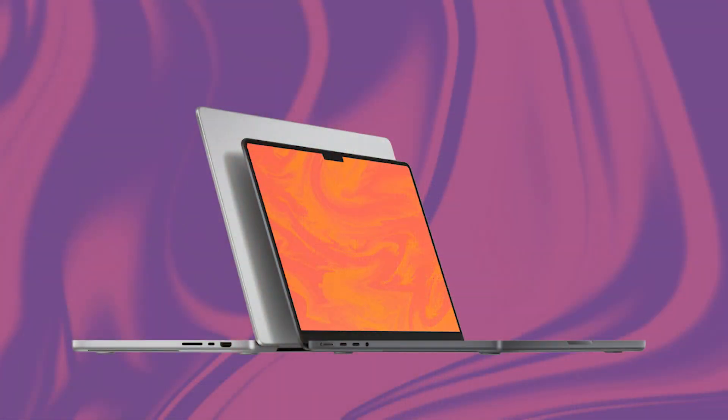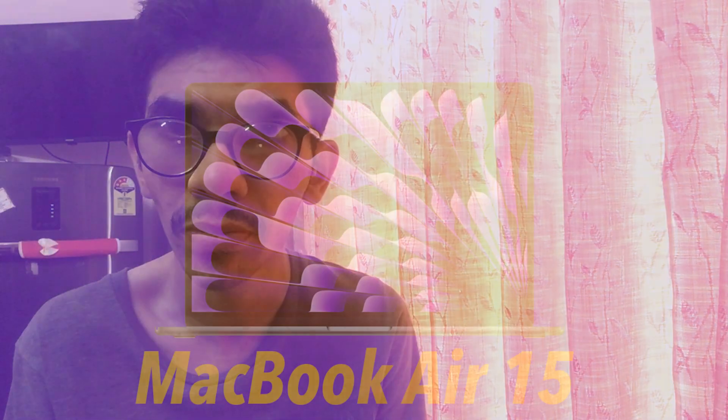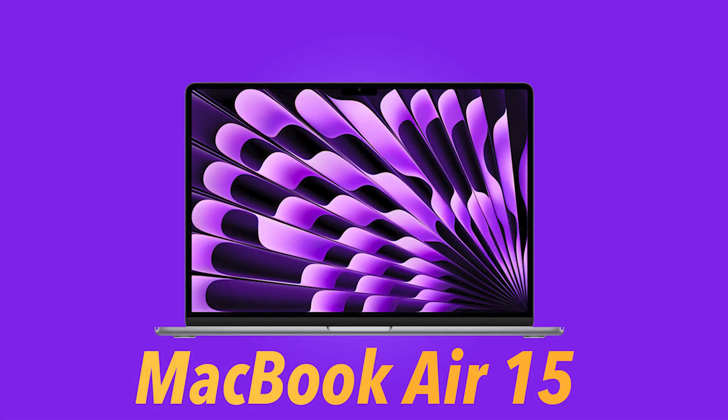Whether it be a Lenovo Legion or a Dell XPS, there's some resemblance on the MacBook Air 15-inch. Apart from that, it didn't feel like you're using a MacBook — rather it felt like you're using any other normal laptop, just this time it happens to be a Mac in the form of a 15-inch.